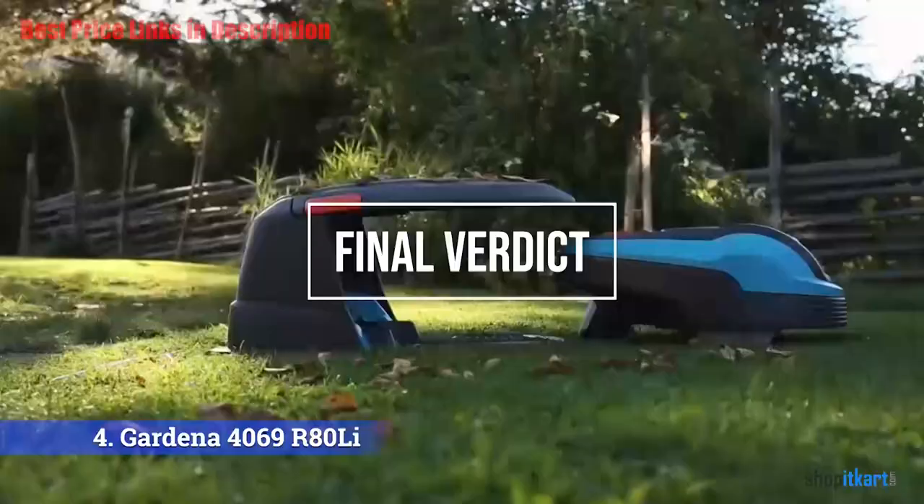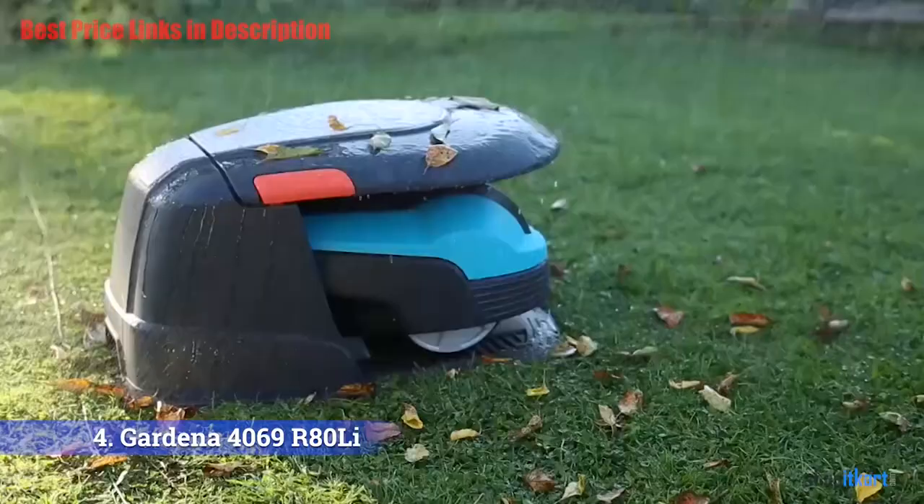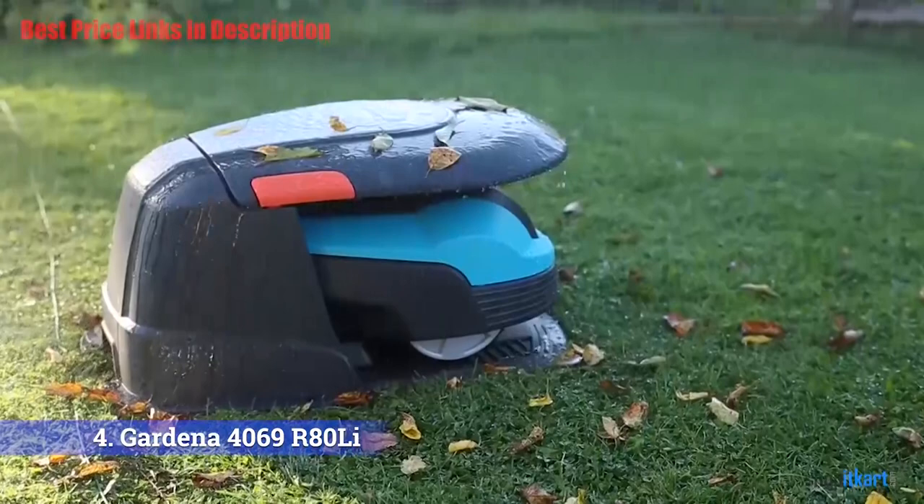For the final verdict: it may be a pricey machine, but the Gardena 4069 is a huge time saver for everyone, from busy professionals to retired folks who would rather be doing something besides mowing the lawn.